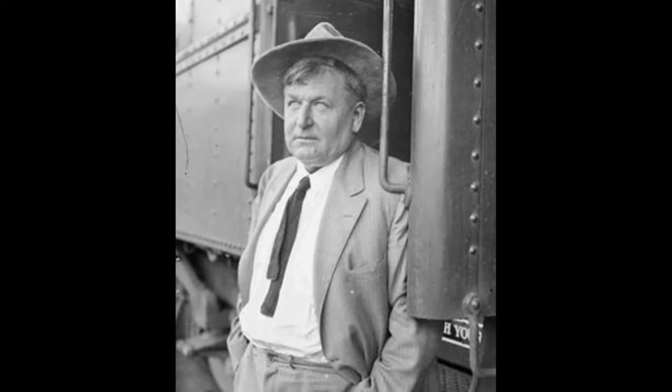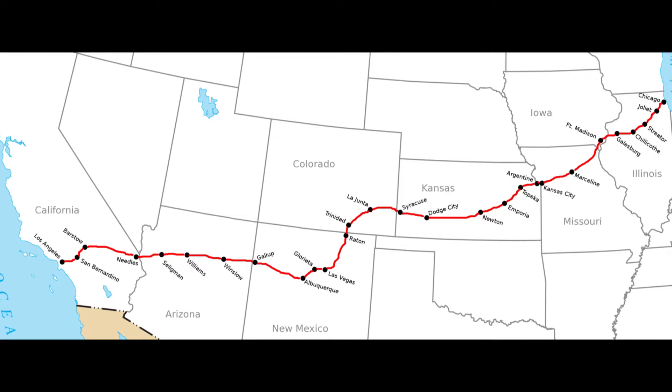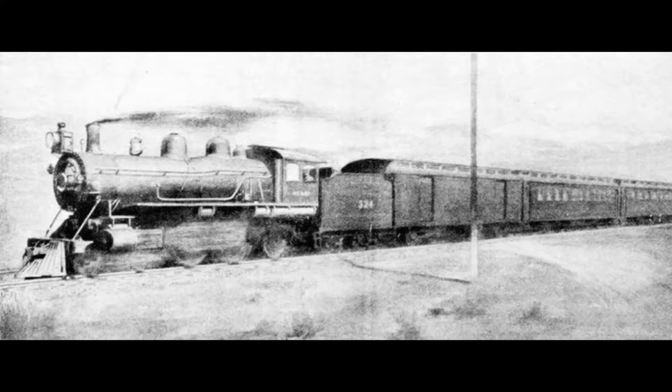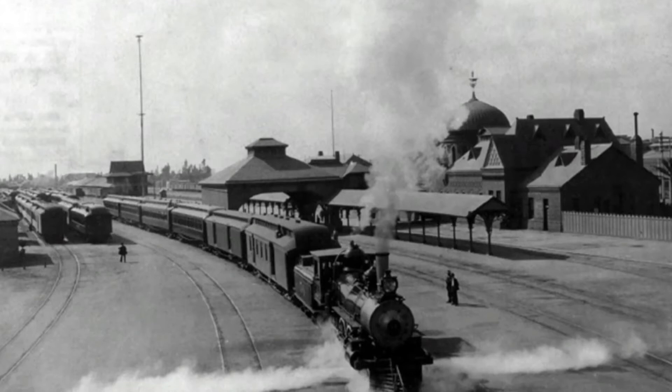On July 8, 1905, Walter E. Scott, also known as Death Valley Scott, offered to pay the Santa Fe $5,500 to get him from Los Angeles to the Windy City in under 46 hours — with the current record being 58 hours for the trip — in order to promote the Big Bell Mine, owned by his good friend E. Bird and Gaylord. The railroad agreed and made a special train for the historic trip known as the Scott Special, also known as the Coyote Special, the Death Valley Coyote, and the Death Valley Special.